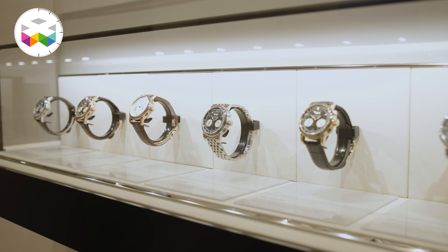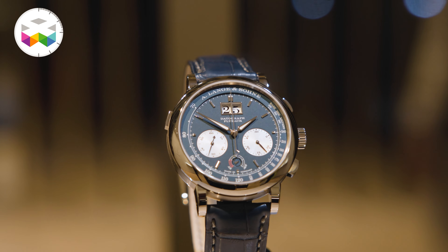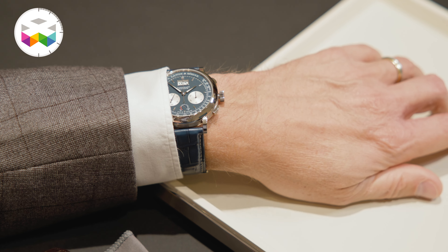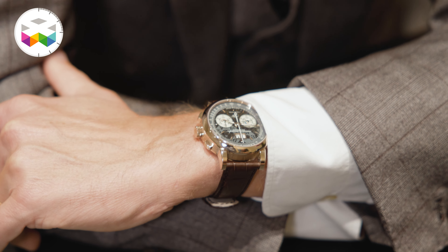There's one thing we never did before: a Datograph with a blue dial. So we decided that's what our collectors want, and it's always the same blue we've used since the mid-90s. Sometimes it looked different because of the bezel, but it's actually the same blue.